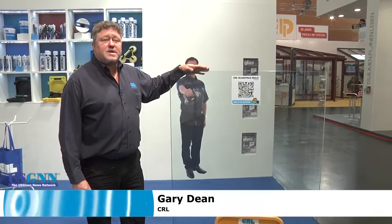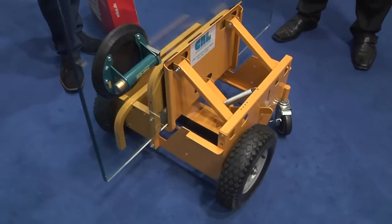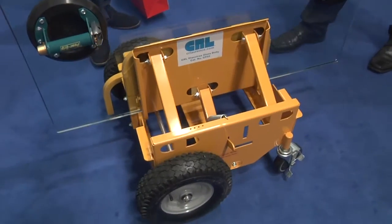CRL featured what it calls an easy way to handle glass, while Bohl showed off its sliding door hardware. This has been one of our most interesting products here at this show. It's had a lot of interest because it's a very easy way to manipulate glass. So this has been particularly popular.